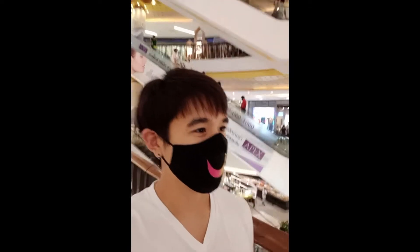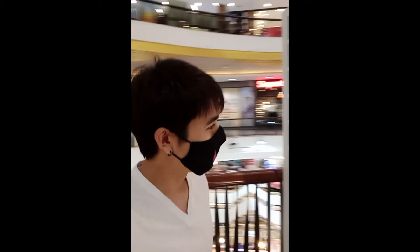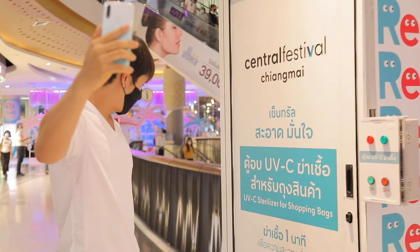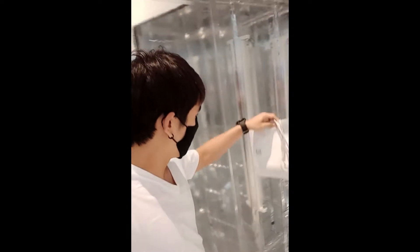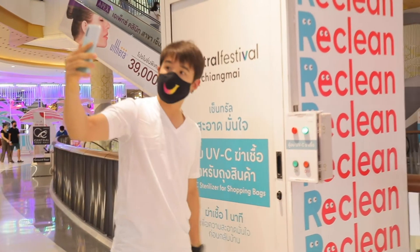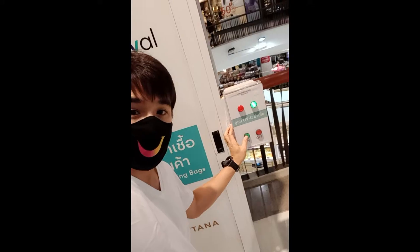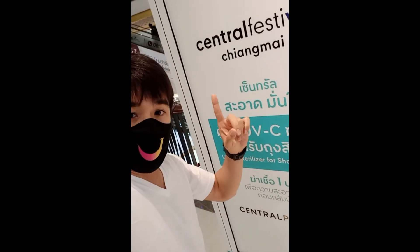This one is interesting — it's called Lee Clean. What is it? It's a UVC sterilizer for shopping bags. Let's try it. Put the shopping bag inside, press on, and we wait for one minute. Done.